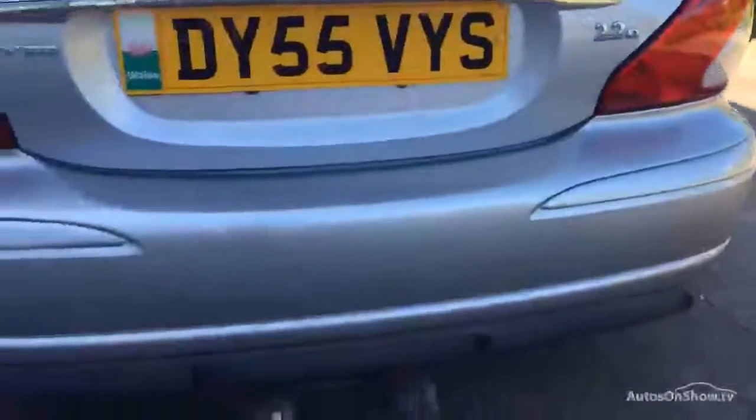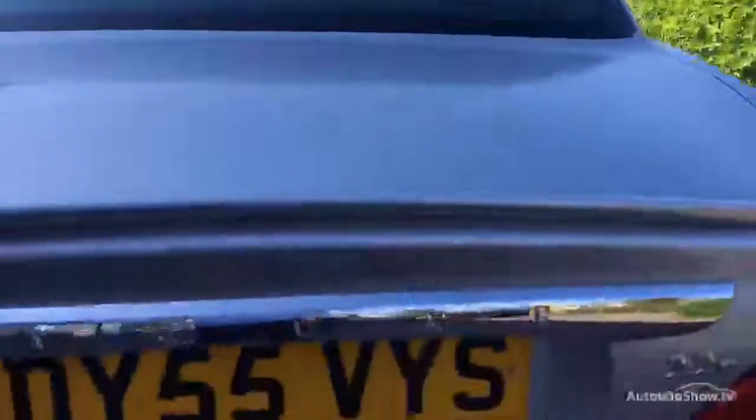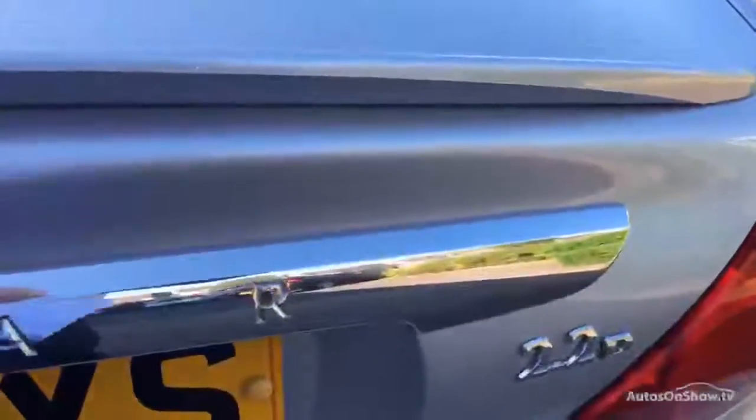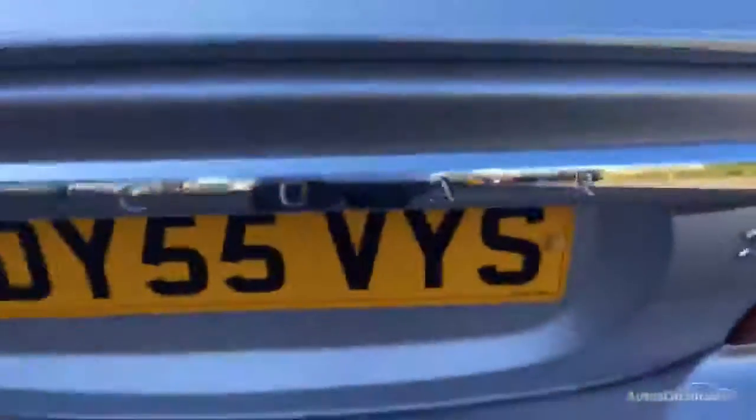Rear bumper housing the twin exhausts with a detachable tow bar that is in the boot of the car. Rear park sensors. The tailgate, the glass and the roof are all good. Into the rear boot and obviously we've got the detachable tow bar. We've got the spare wheel with the jack and all the necessary tools in there.